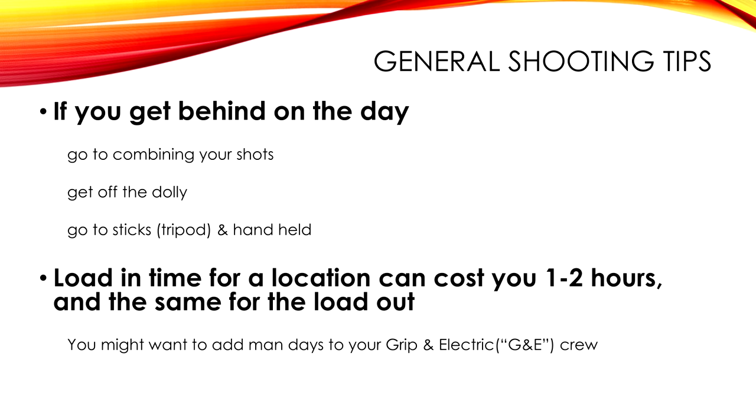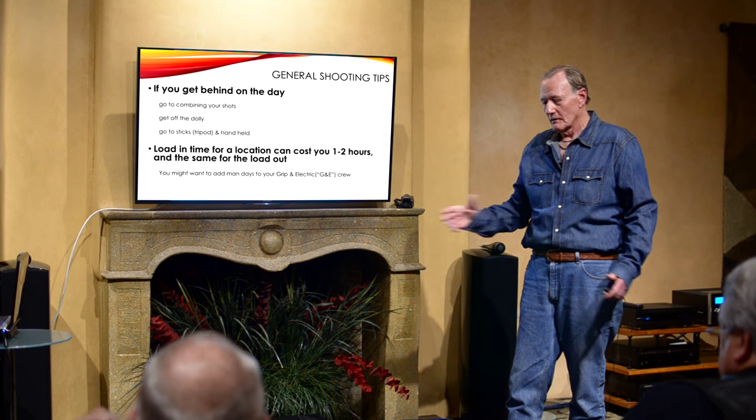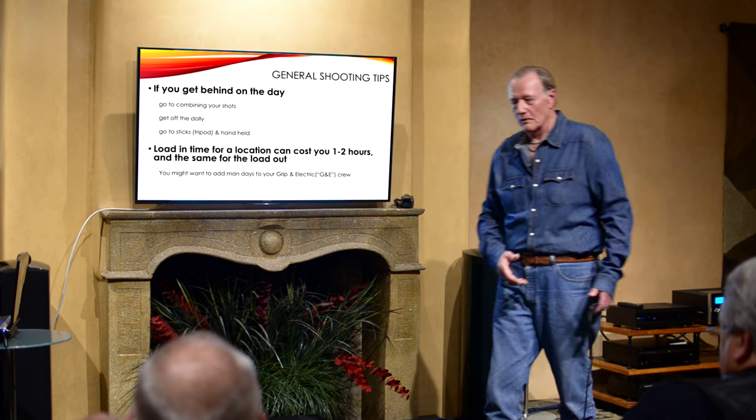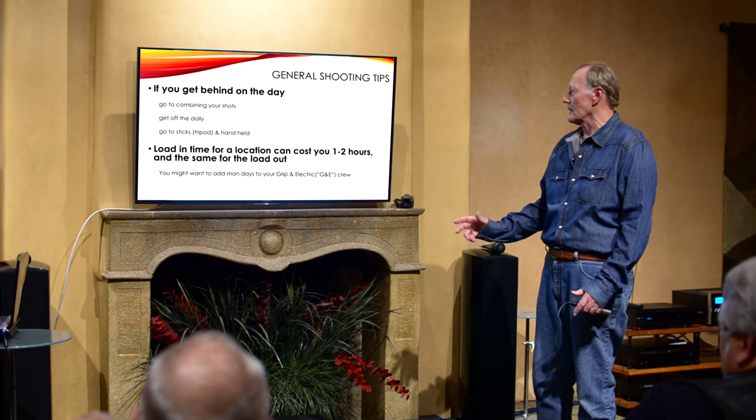Loading time — for a 10-ton grip and electric truck, these guys should be able to load in one or two hours. Preferably you find a set on the ground floor. Everything is on wheels — the grip equipment comes out on little dollies, and same with the lighting cart.